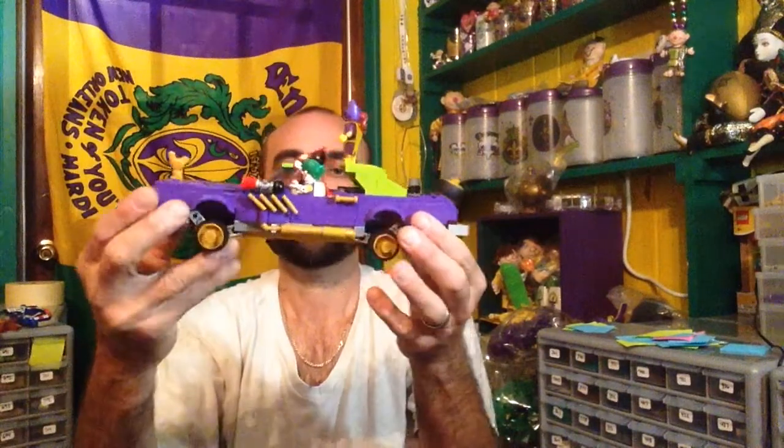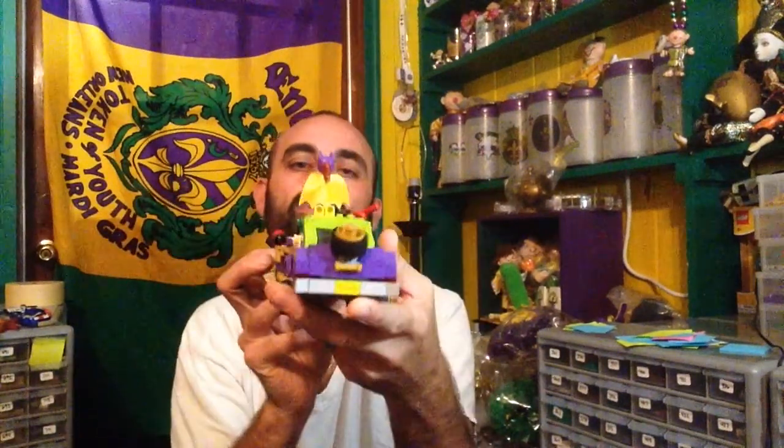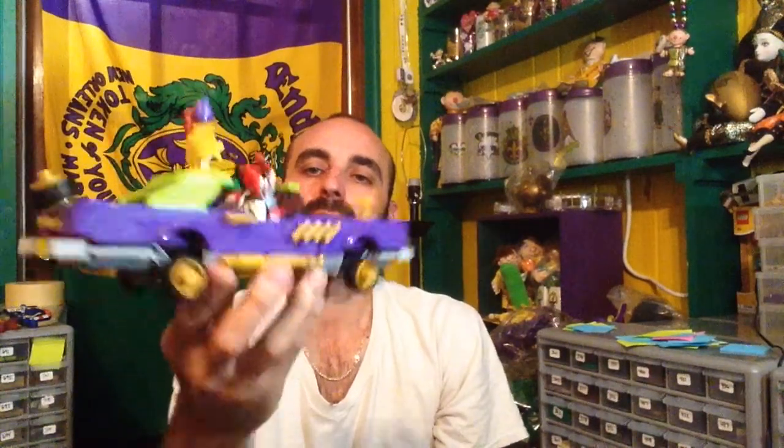I'll give you an example. I just built this set right here — it's a very cool set. As you guys know, it's an older set, about a year and a half old. I finally got around to getting it, built it, love it. But I don't plan on displaying it because I don't have the space — I don't have a Lego room or a Lego City. But I don't want to tear that set apart, so I'll probably just set it over there with the rest of them, which is just creating a big pile.